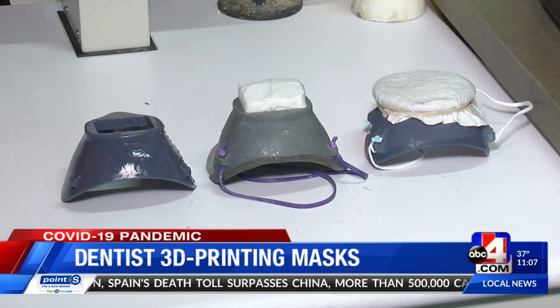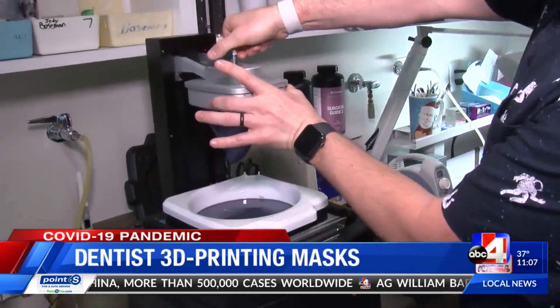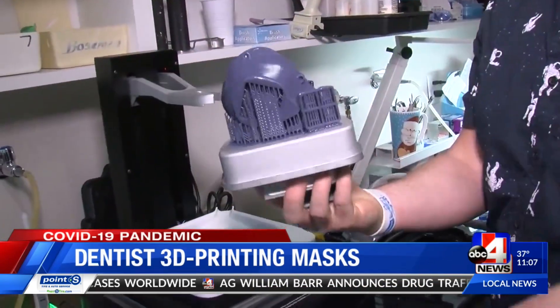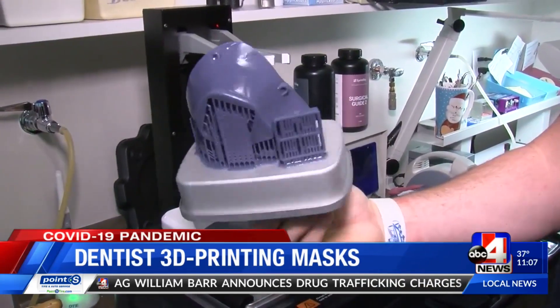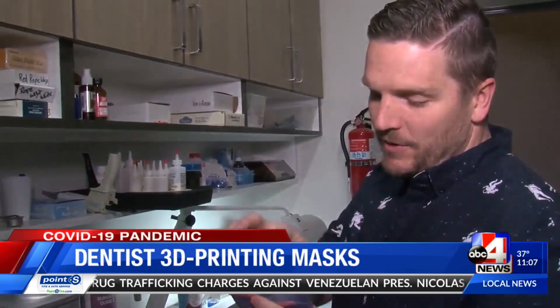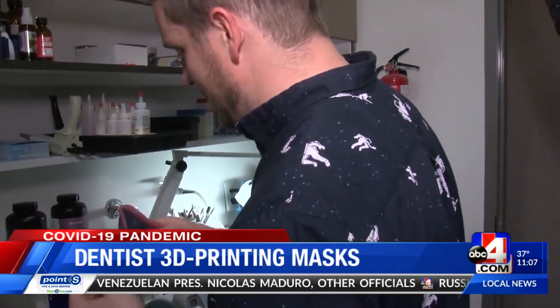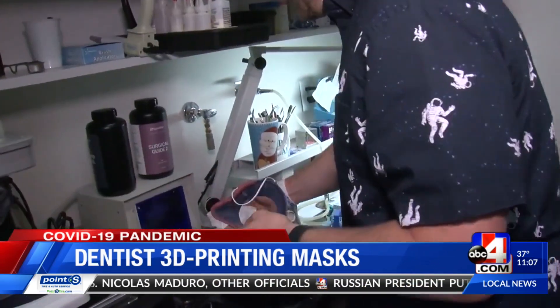We've designed these 3-D printed masks — it takes about 4 hours to print. This is done printing, so this is what it looks like. We'll pull this print tray off so you can kind of see how that looks. The mask is then sterilized in alcohol, and then we cured it. Just some elastic that we put on there to secure it.